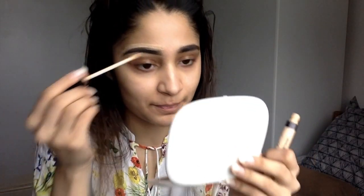My brows aren't done because I haven't been bothered to get them threaded — it hurts! The pencil is so pigmented, but the spoolie really saves you — you have to blend it well. I was using my Mac as a mirror, which was a bad idea. Now I'm taking concealer and applying it to clean up the brow area.